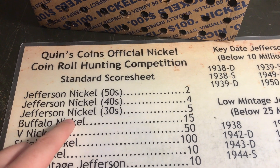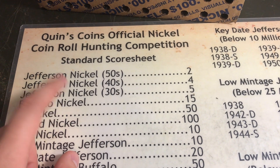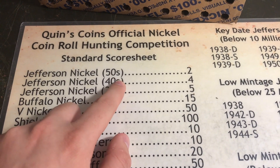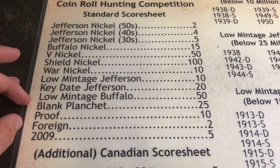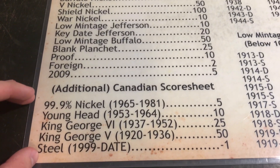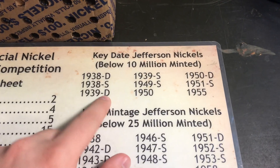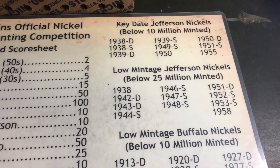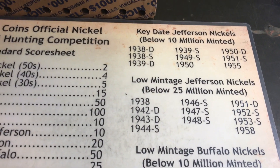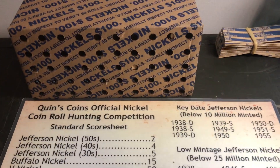Someday we'll have a competition hunt with somebody. For points: fifties are two points, forties four points, thirties five points, and so on. We've also got the Canadian additional score sheet we'll be using, along with the key dates and low mintage Jefferson nickels. Whenever I say something's worth this many points, that's what I'm talking about with this sheet. I'm gonna flip this over to see if we have any enders.